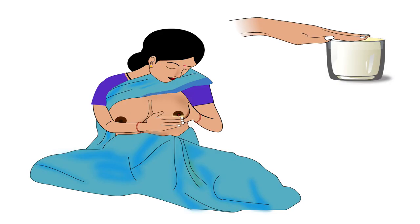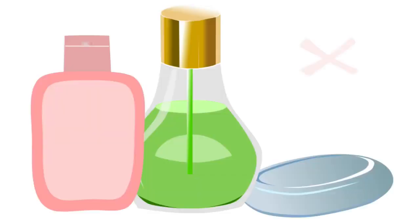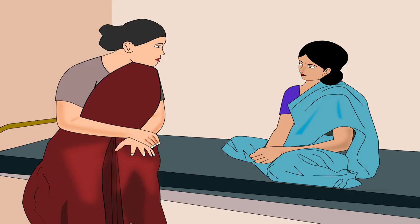Apply a few drops of hindmilk onto the affected area after each feed. Do not use the following on sore or cracked nipples, or even on healthy nipples: soaps, oils, lotions, balms, and perfumes, as they may contain irritants and will worsen the condition. In severe conditions, the mother should consult the doctor or health worker.